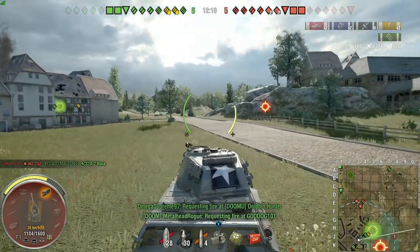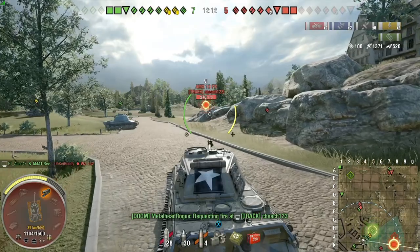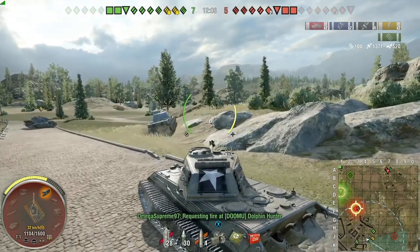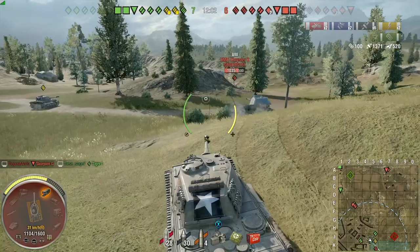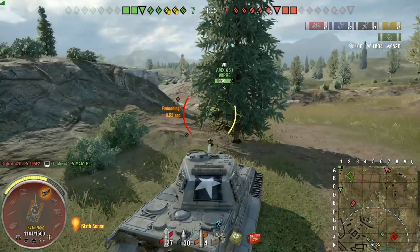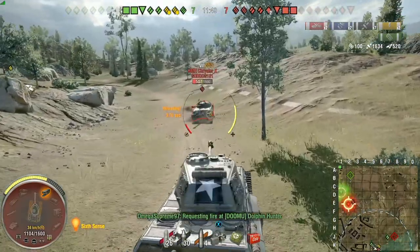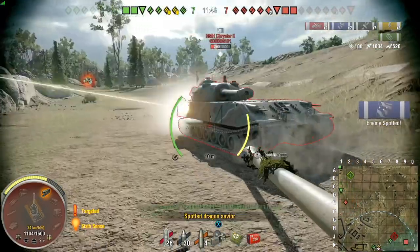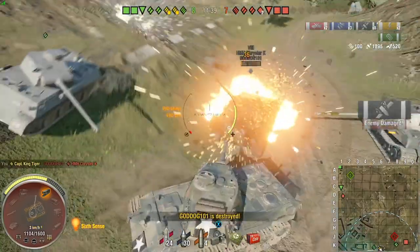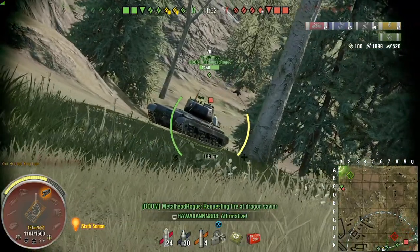And speaking of those big alpha tanks — against, let's say, a Defender or a T-34, you're going to out-damage them because your base damage with this gun is about 240 on the dot. So then with a 4.91 second reload, compared to a Defender with a 12 second reload, in the time it's going to take that Defender to hit you with one shell that does 440 damage, you're going to be able to hit him almost three times for a total of 600. And that's with low rolls.